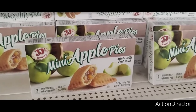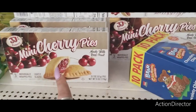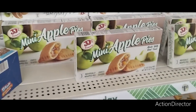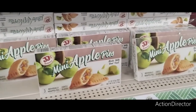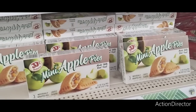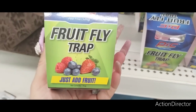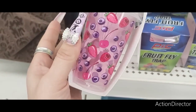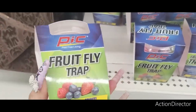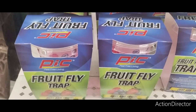They have mini apple pies and mini cherry pies — a good deal. Not a whole lot new in the food department. There's also a fly trap for pest-free living — just add fruit. That's definitely new.